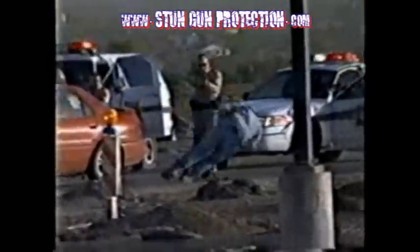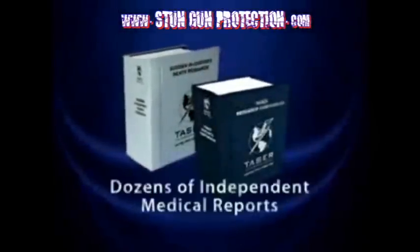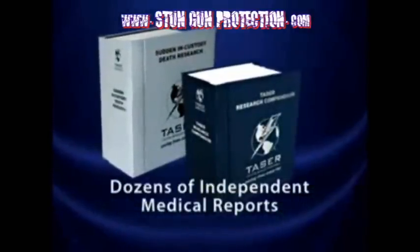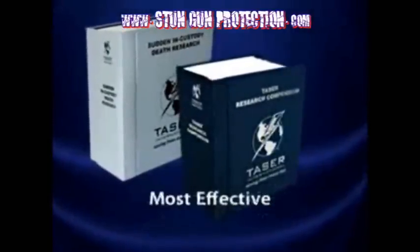Taser devices have been used over 500,000 times, saving lives every day. Taser technology is backed by dozens of independent medical reports supporting that Taser devices are among the safest yet most effective self-defense options.